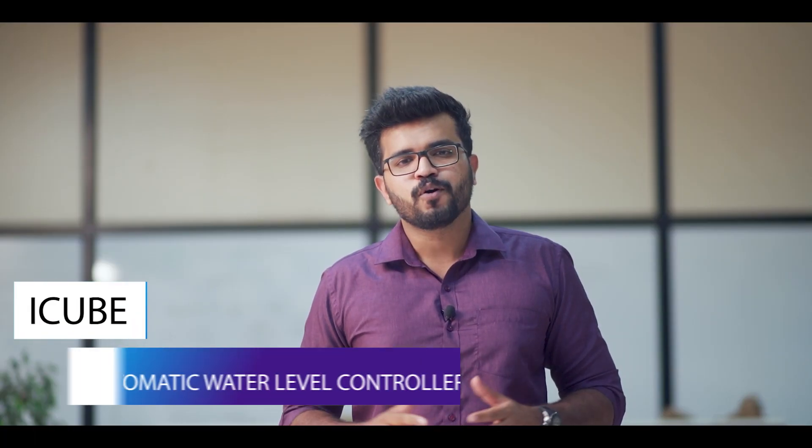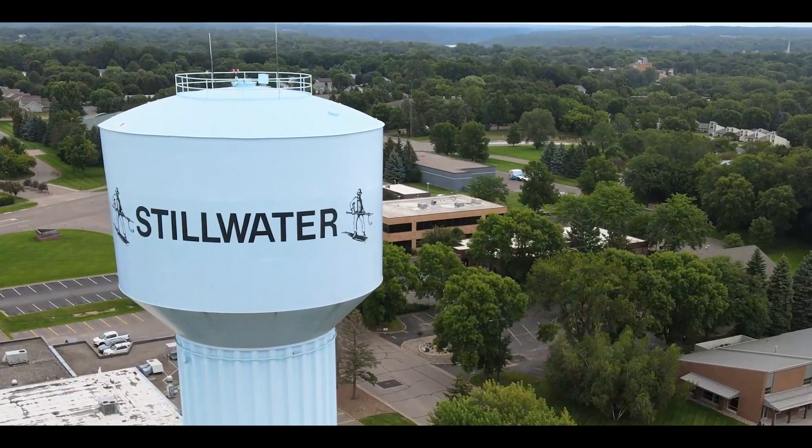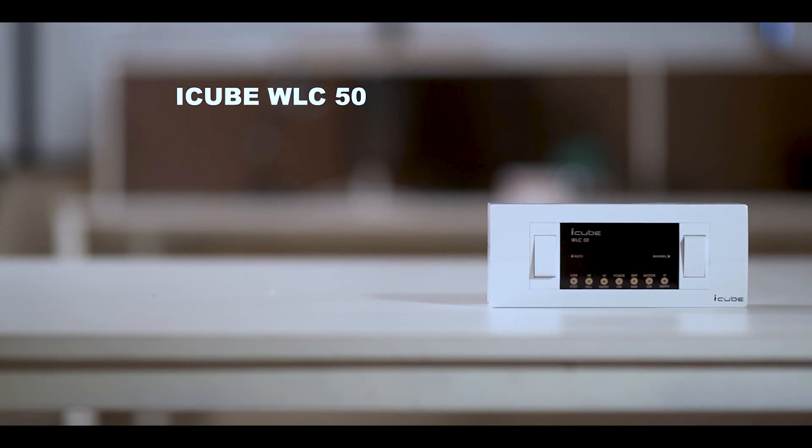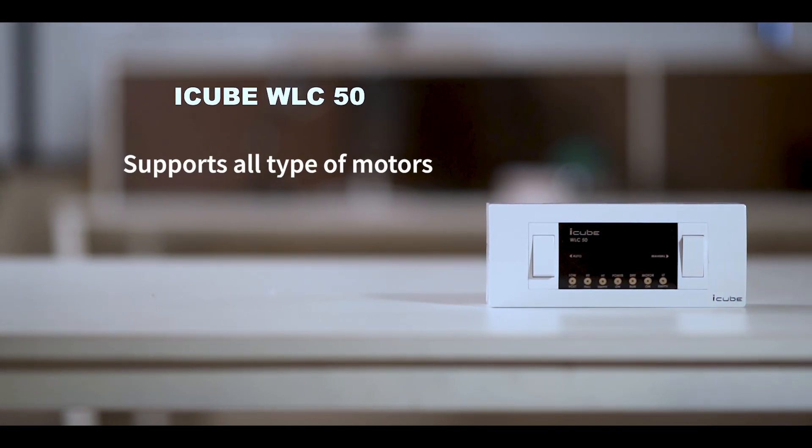i-cube automatic water level controller. This smart device maintains the level of water in the tank by controlling the water pump in your home, office, or wherever. The unique specialties of this device are that it supports all types of motors and comes with SS grade sensors and adjustable dry runtime.